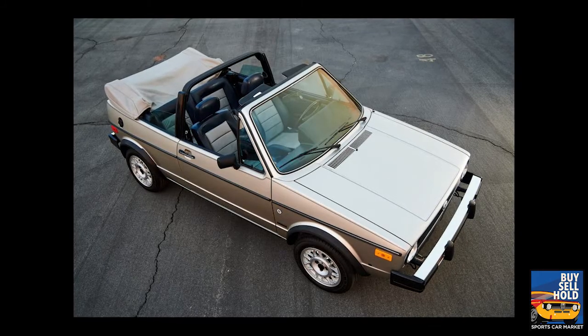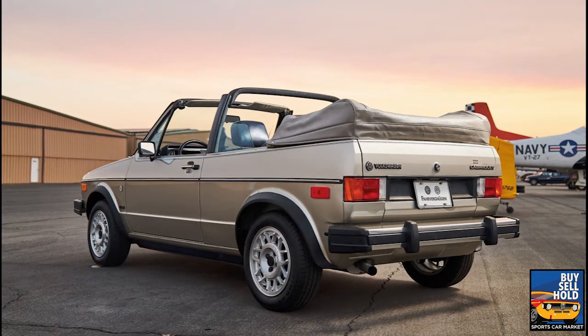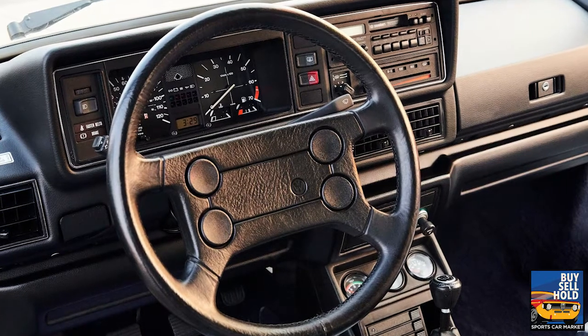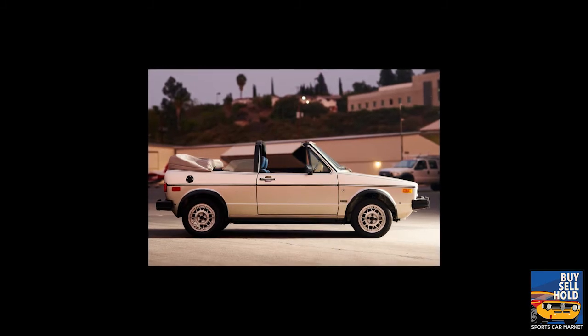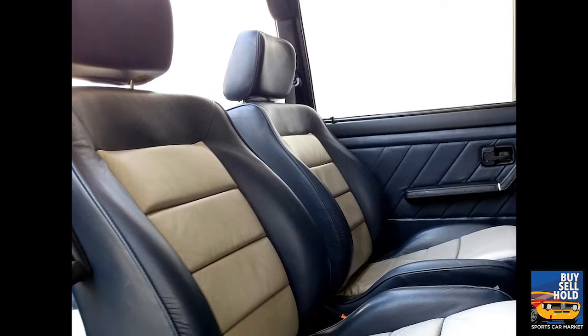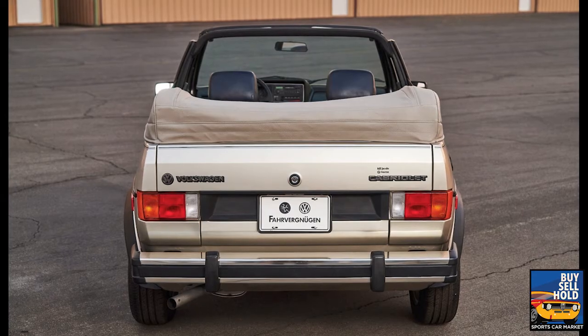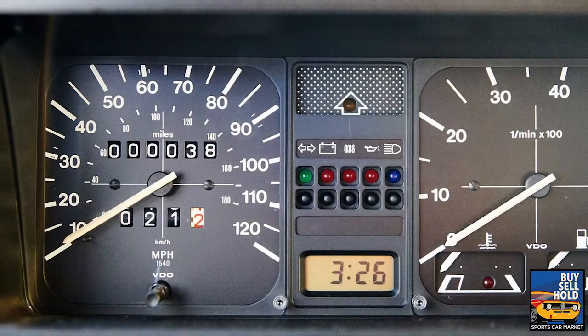I think it's explained by the fact that you'll never find another that original, still in the wrapper. That's a time capsule, and people are paying huge multiples for originality — unrestored, unused cars of that era. It's a nostalgia play where people want the absolute best, and this example was clearly right there. We're talking 10 times what the value guide says for a low-mileage, good-condition example.